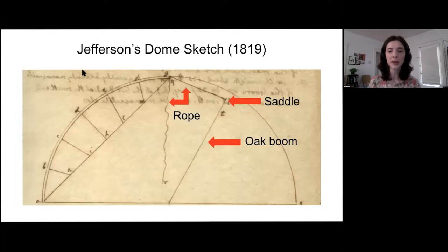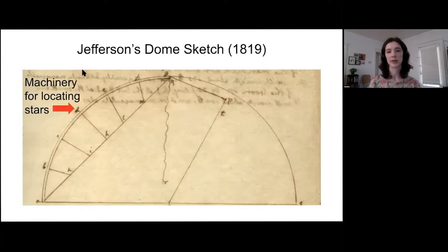On this next slide, just pointing out that there would have been a fixed wooden rib on the interior of the dome, kind of like construction scaffolding. A person could have climbed up this to adjust the gilt stars in their different quadrants, moving the stars as the year progressed and the constellations changed positions.